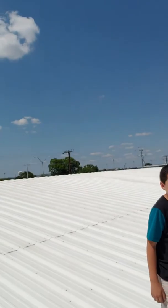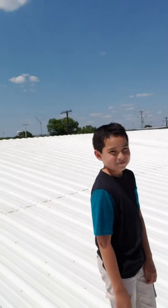Currently right now in Schertz it is 97, coming up on 98 degrees right now and we're standing on this roof barefooted. Not to mention I brought somebody here with me to demonstrate the phenomenal coating of Supertherm and it's my son. And yes, he is standing on this roof barefooted.